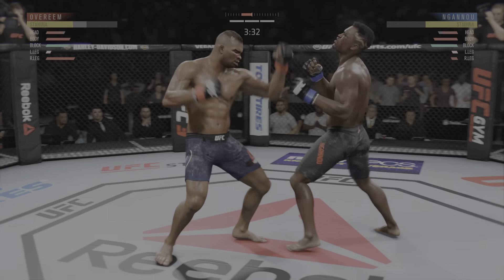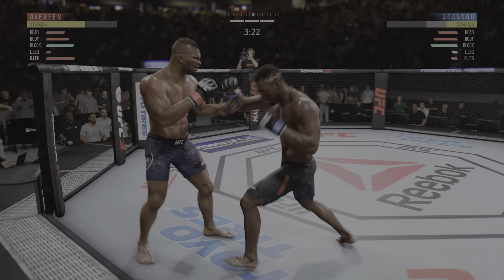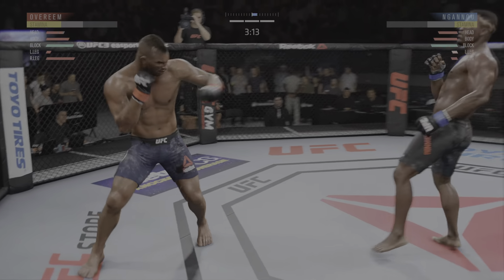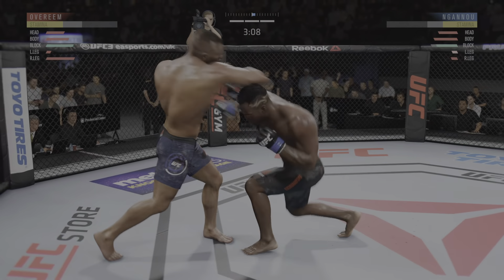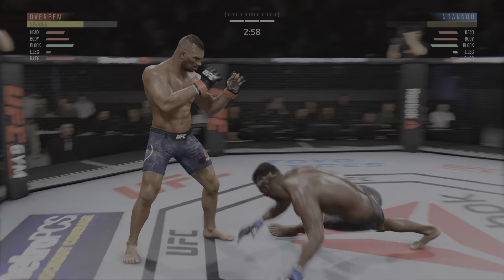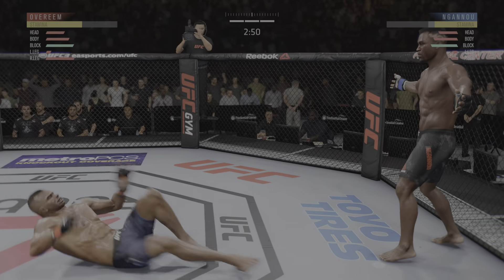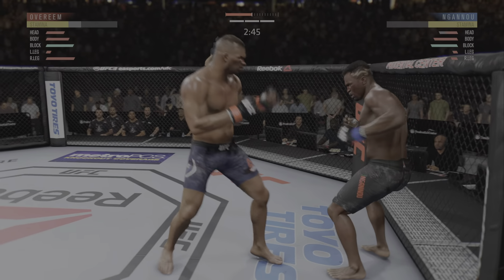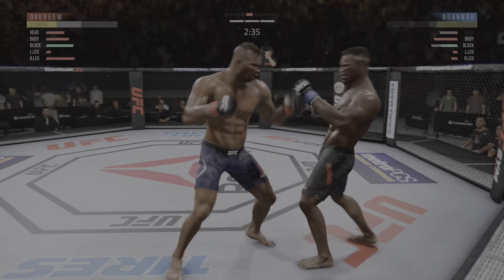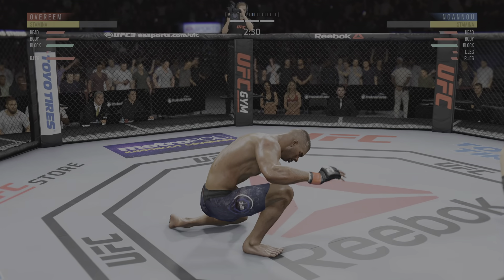Picking up right where he left off. Big shots. Really swung for the fences with that hook but misses. He's hurt again — he's in big, big trouble here. Nice leg kick. This fight is dangerously close to being stopped. He's clearly in big, big trouble — that is it, that's it, the fight's over.